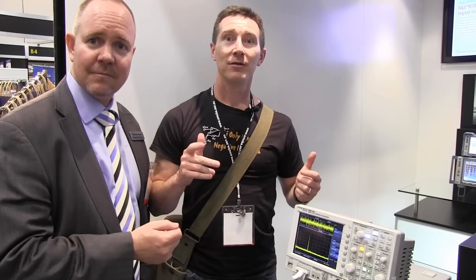Hi, welcome to the EEVblog, an electronics engineering video blog of interest to anyone involved in electronics design. I'm your host, Dave Jones. I'm at the Rohde & Schwarz stand and I've got Richard here, and Richard's going to tell us about some cool stuff he's got. What have we got?